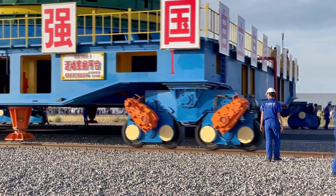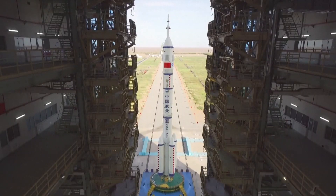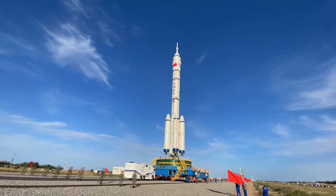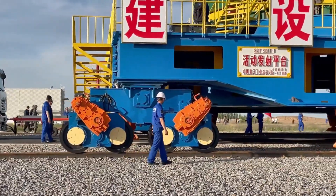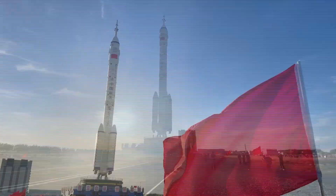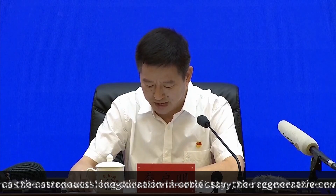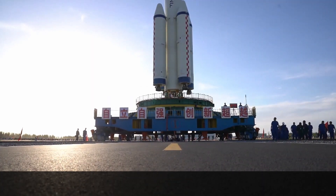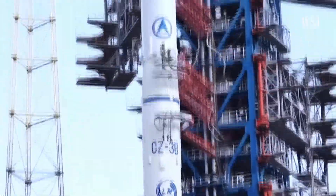Moving on to the China space program: China has rolled out its Long March 2F rocket in preparation for the launch of the Shenzhou-12 spacecraft to the Tianhe core module, which was launched on April 28th. The spacecraft will launch from Jiuquan in the Gobi Desert. The launch will take three astronauts who are currently in quarantine before the mission. Details of the launch date and identity of the astronauts have not yet been revealed. However, Yang Liwei, the director of the China Manned Space Engineering Office, revealed there will be no woman on the crew, but promised all future missions will include women. The China Aerospace Science and Technology Corporation confirmed that the spacecraft, rocket, and launch site equipment and facilities are all in good condition.